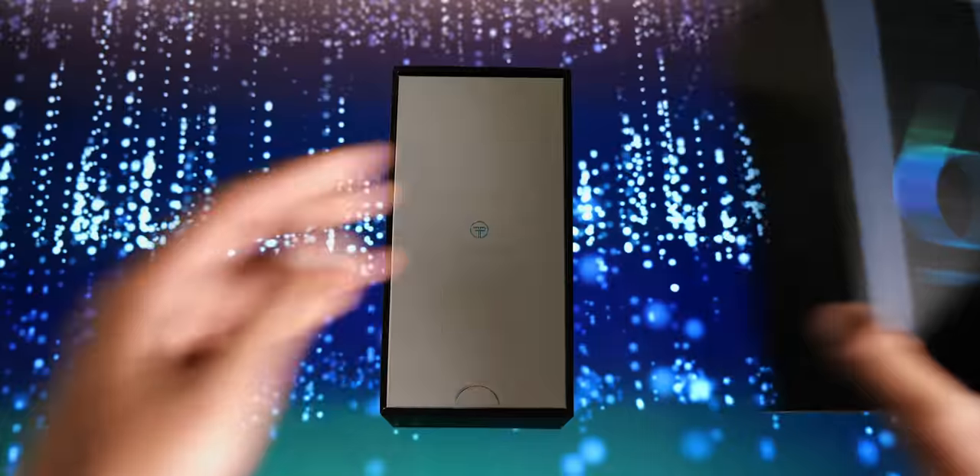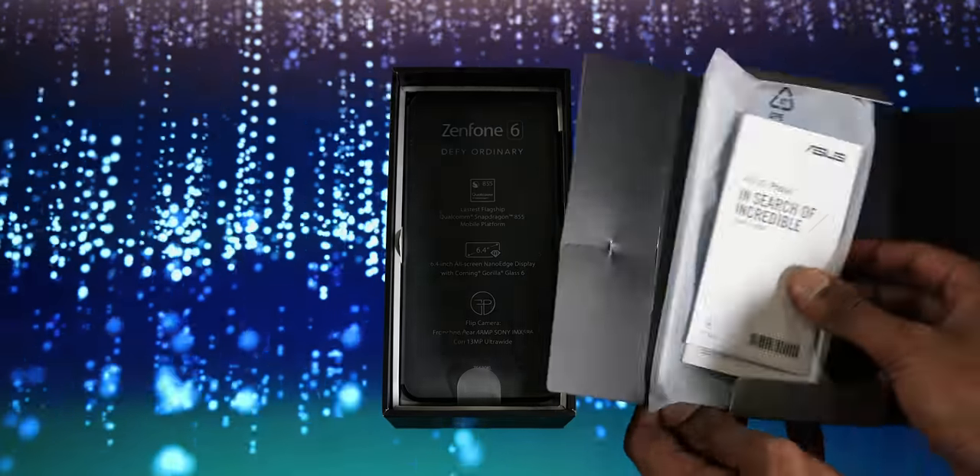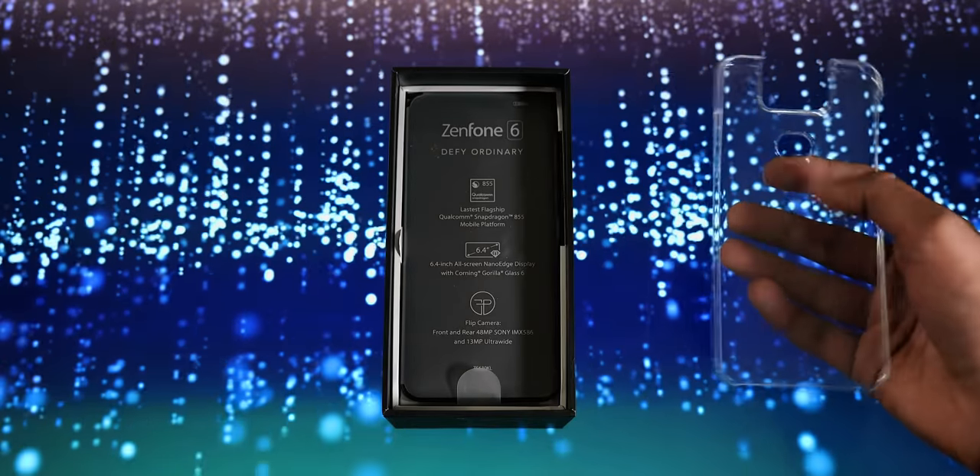Here's a smartphone you didn't see coming. This is the Asus Zenfone 6, and it's one of the only phones where I actually got more and more excited the longer I spent with it. I just genuinely can't wait to show you what it can do.